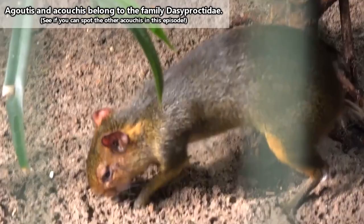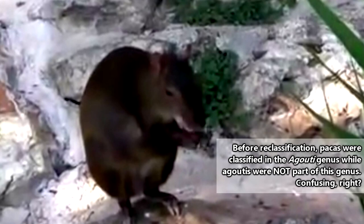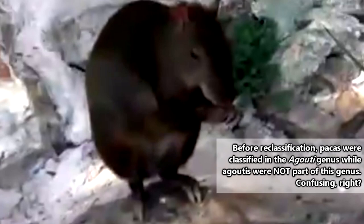There are other similar looking animals called pacas, who look like they would definitely be related to agoutis, though they aren't from the same family. Pacas were once classified in the genus agouti, to which agoutis did not belong, which led to even more confusion about the relationship of these two animals. But pacas are in a now differently named genus than the agoutis we're discussing today.